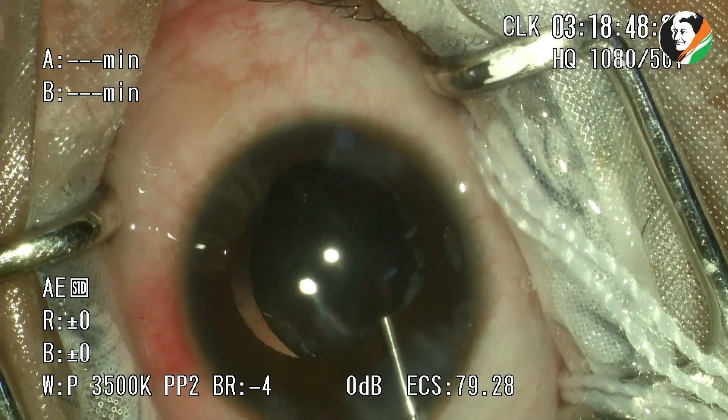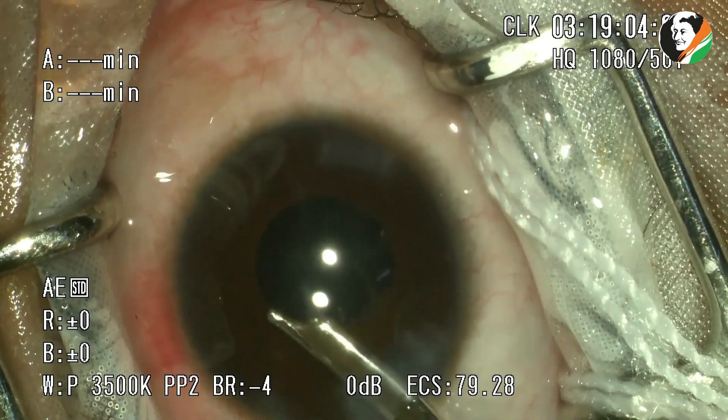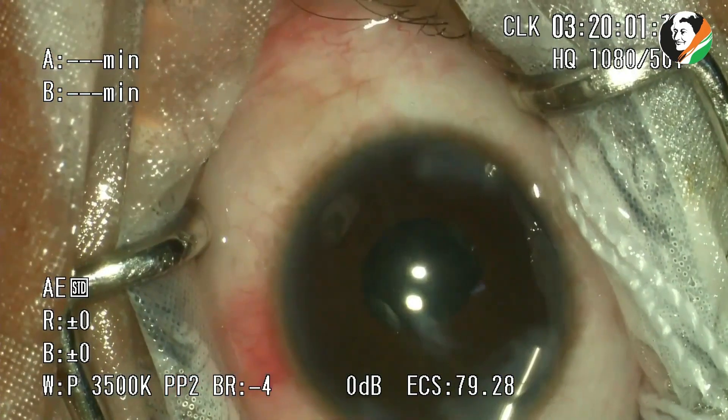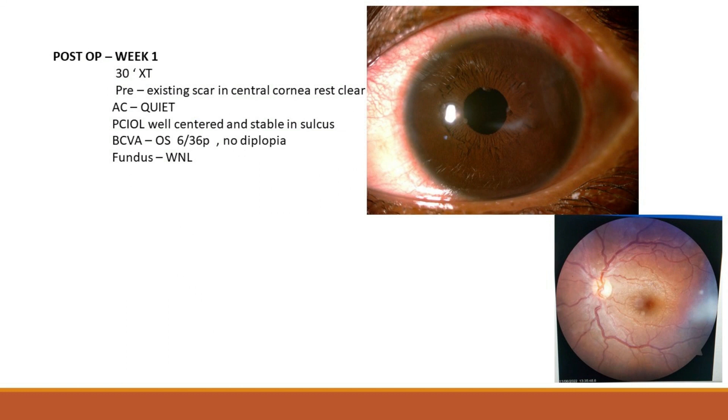Intracameral pilocarpine is injected, followed by intracameral moxifloxacin. The posterior chamber is formed by hydration of the ports. At follow-up one week postoperatively, the patient had a best corrected visual acuity of 6/36 in her left eye with 30-degree exotropia, no diplopia, a pre-existing corneal scar, a stable and well-centered IOL in the sulcus, and a posterior segment within normal limits.